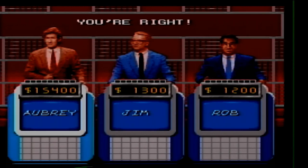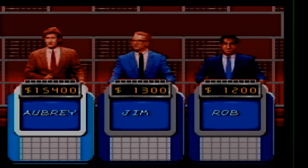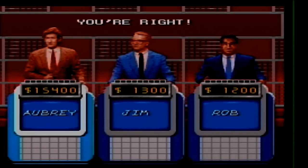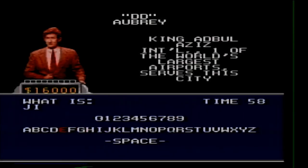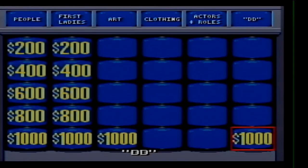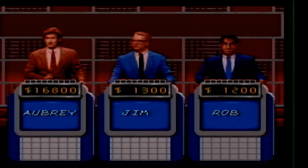Double D for 600. One who follows the latest diets, clothing styles, etc. What is a faddist? Double D for 800. King Abdul Aziz International, one of the world's largest airports, serves this city. What is Jeddah? Double D 1000. In the song, my heart belongs to this person. Who is Daddy?